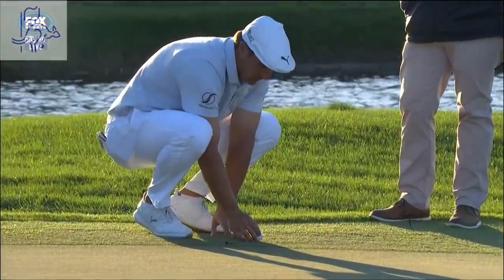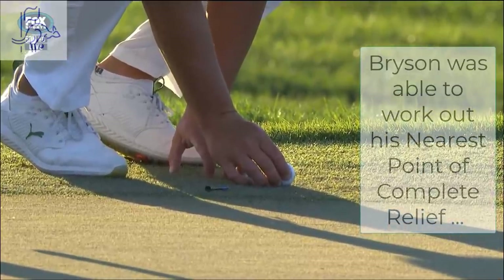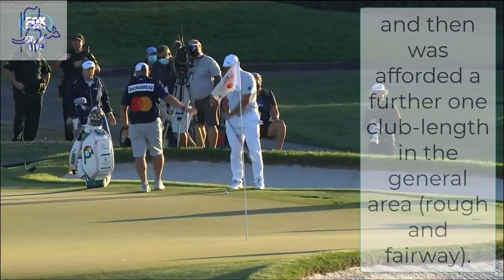One issue — he's dropped the ball twice and it went forward onto the putting surface. You cannot drop the ball off a putting surface onto a putting surface, so now he's placing it. And now it will clearly be a putt.